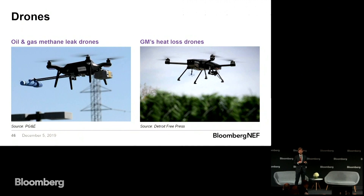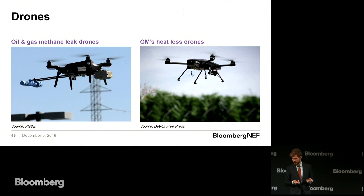I couldn't get away without having drones in this presentation. Drones are being used in the oil and gas industry to detect methane leaks. Methane is 25 times as strong a greenhouse gas as CO2, and oil and gas companies are really under pressure from investors and governments to prevent methane leaks. On top of that, using drones, a third of methane leaks can be prevented at a profit. Drones are also being used by GM to conduct infrared surveys of factories and installations to figure out where there might be heat losses and then do something about that.